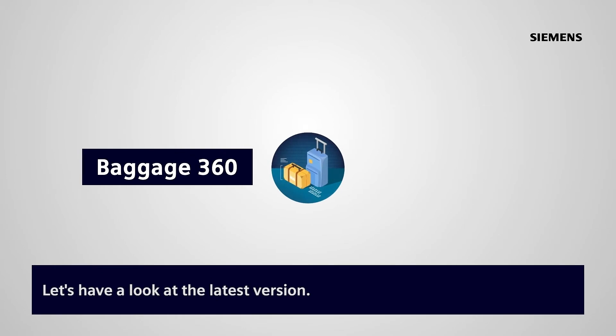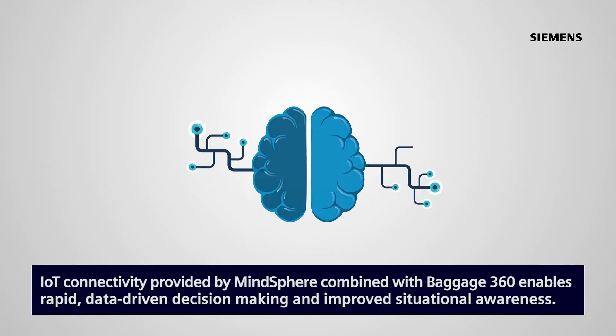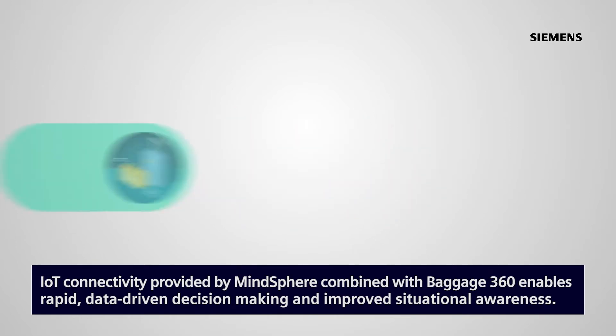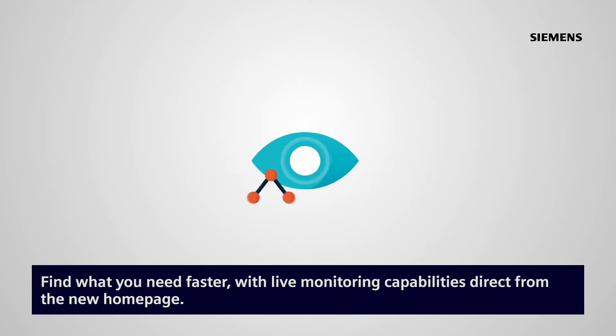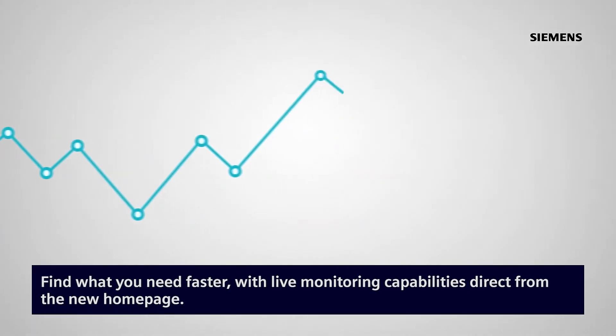Let's have a look at the latest version. IoT connectivity provided by MindSphere combined with Baggage360 enables rapid data-driven decision-making and improved situational awareness. Find what you need faster with live monitoring capabilities direct from the new homepage.